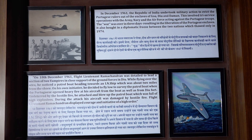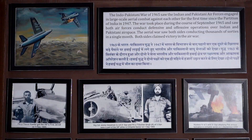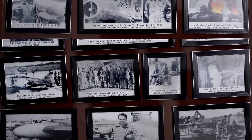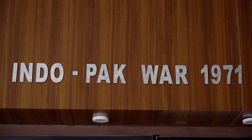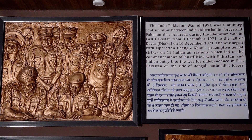The Indo-Pak War of 1971 saw the Indian Air Force engage in large-scale aerial combat for the first time since the partition of India in 1947. The walls of the museum echo the sentiments of our war heroes from the Indo-Pak War of 1971.